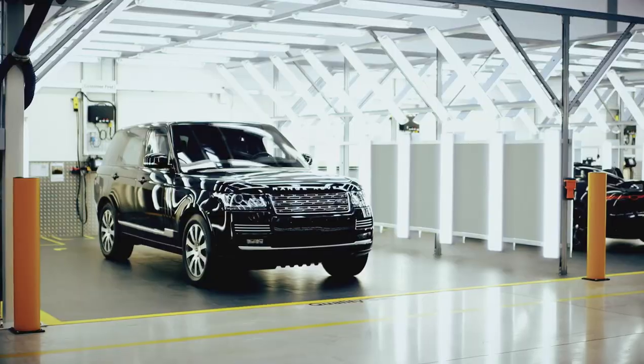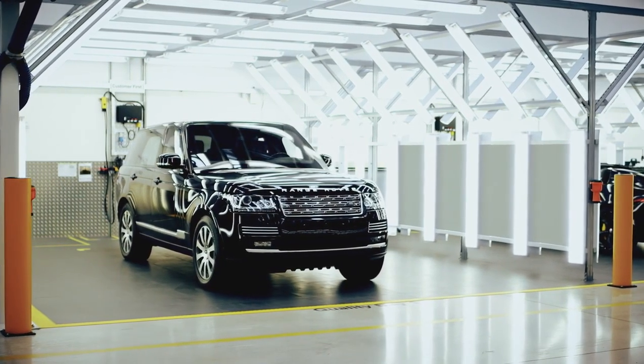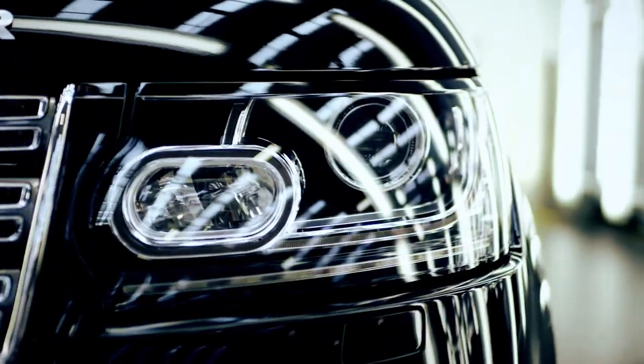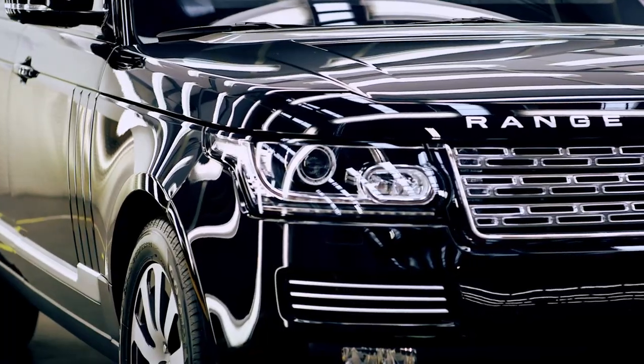The Range Rover Sentinel is assembled at the Special Vehicle Operations Manufacturing facility because we have a state-of-the-art, fully flexible site. This vehicle should only stand out for being a Range Rover Autobiography and not for its armoured nature.